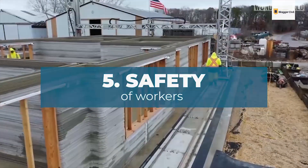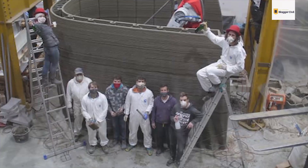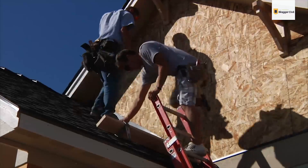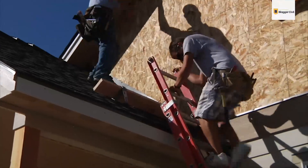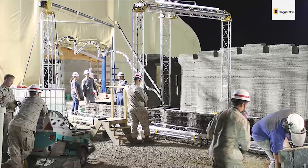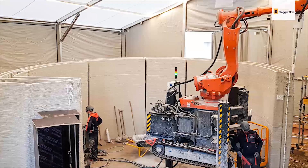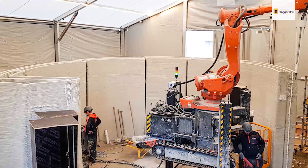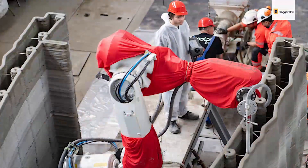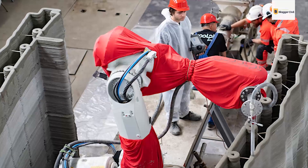Benefit 5: Safety of Workers. All working sites pose a threat to the lives of workers, and construction sites in particular — where handling tools and machinery is paramount — expose workers to even greater dangers. This is exactly where 3D printers come in handy. All life-threatening roles needed to fulfill work requirements, together with tool and machinery placement, are handled by a programmed 3D printer, reducing the risk of danger to workers during construction compared to traditional methods.